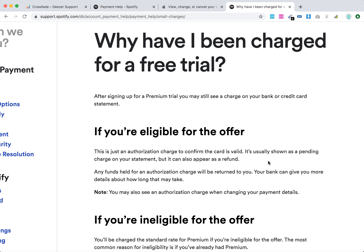It's usually shown as a pending charge, but it can also appear as a refund. Any funds connected to this authorization charge will be returned to you, and your bank can give you more details on how long it will take. You can also see an authorization charge when changing your payment details.